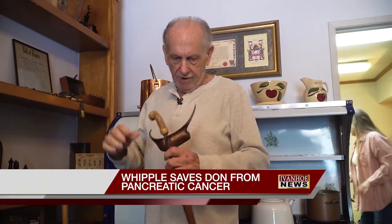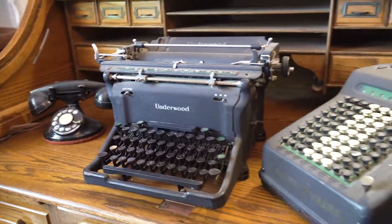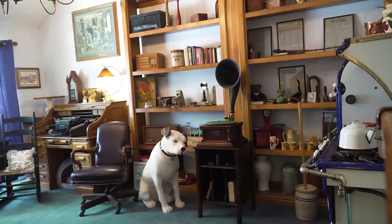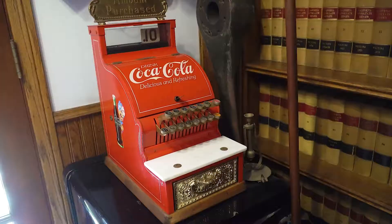I did some work for a guy, and he said, I want to give you a gift. And the collection just kept growing. Old phones, turn-of-the-century typewriters, antique stoves. For 75-year-old Don Somerville, memories of the past can be spotted all around his house.